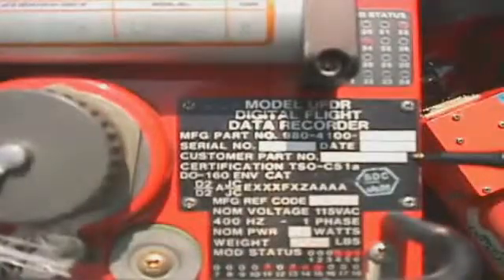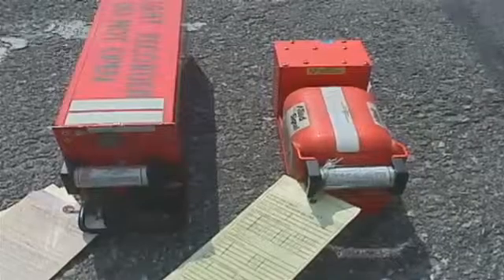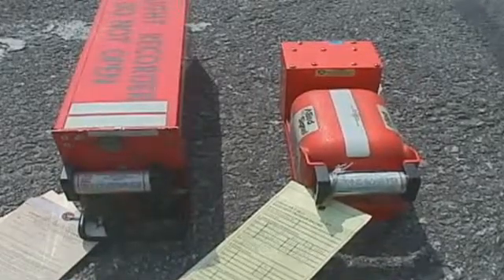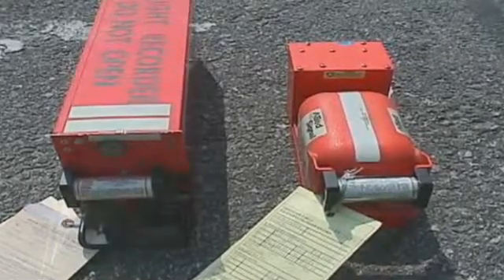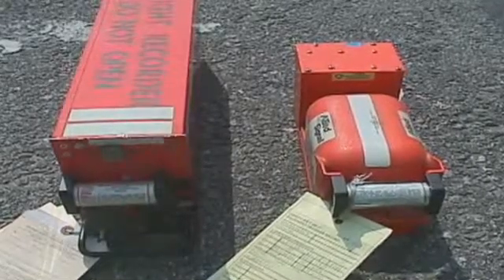Firefighters should be trained in the identification of flight data recorders and cockpit voice recorders. These items are of vital importance to accident investigations. As a general rule, they are located in the tail of the aircraft. Some older spherical recorders are painted bright yellow, but the industry standard is now rectangular recorders painted bright red or international orange. If found detached from the aircraft, carefully note the location and do not disturb them. Each recorder is also equipped with an underwater locator beacon, commonly known as a pinger.